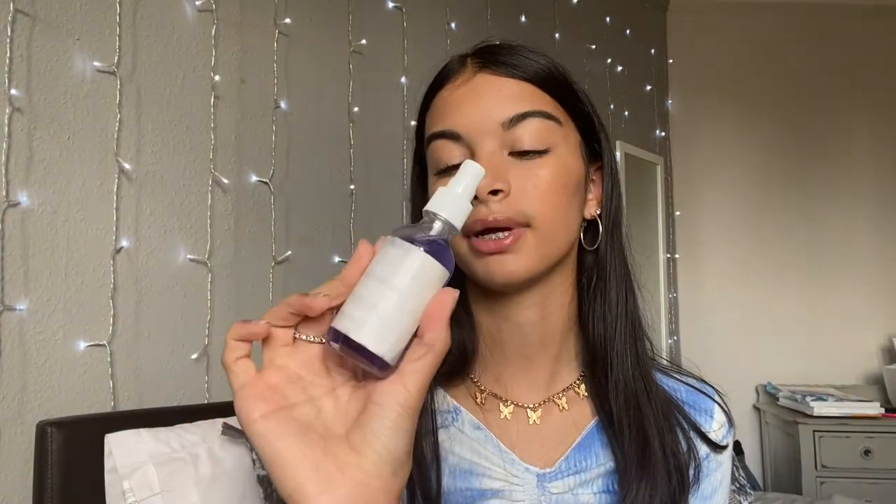Okay, so I've done my makeup. I'm now going to use my Queen KM Cosmetics Butterfly Pea facial mist — it's literally like purple. I'm just going to quickly spray this on my face. Makeup is now complete — I'm just going to go straighten my hair quickly.